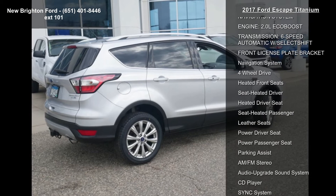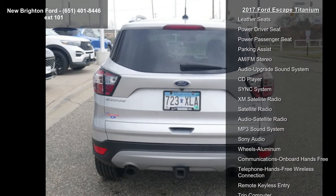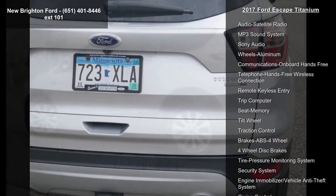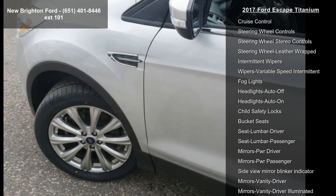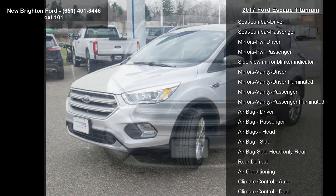Some of the top features included with this vehicle are Ingot Silver Metallic, Class 2 Trailer Tow Prep Package, Voice Activated Touchscreen Navigation System, 2.0L EcoBoost engine, 6-Speed Automatic with Select Shift, Front License Plate Bracket, Navigation System, 4-Wheel Drive, and Heated Front Seats.